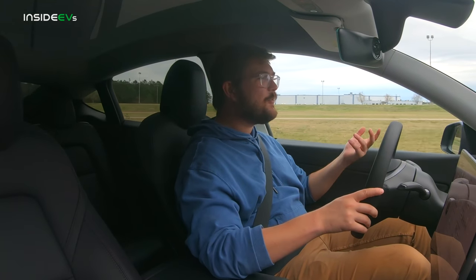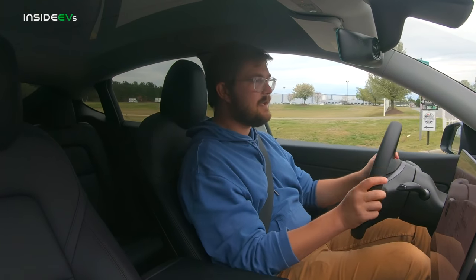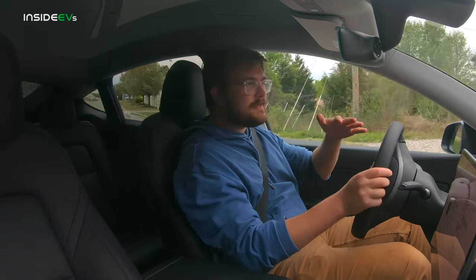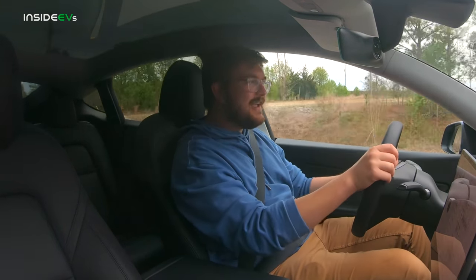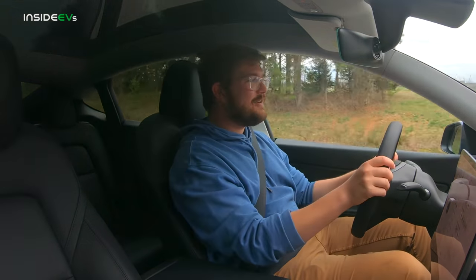Before we start ripping around Model Y, let's talk about how it drives for daily driving around town, around your city, or just cruising up and down the highway. The first impression is the build quality is significantly better than Model 3. It has great noise canceling — it's so quiet in here. The steering is a little quick though. When you are cruising down the road, it takes very little steering input for the car to move, making it feel darty.